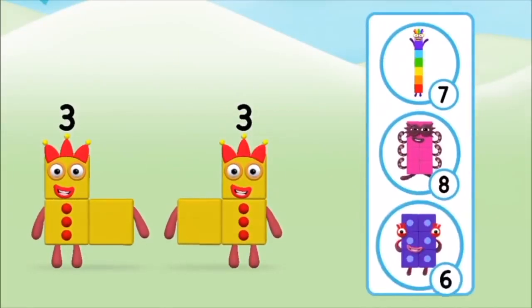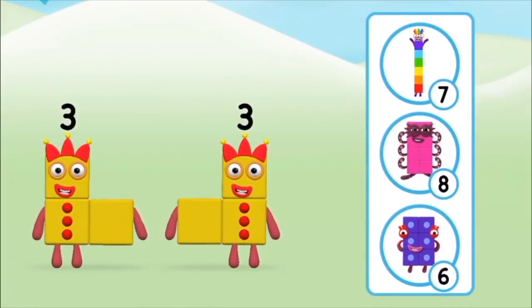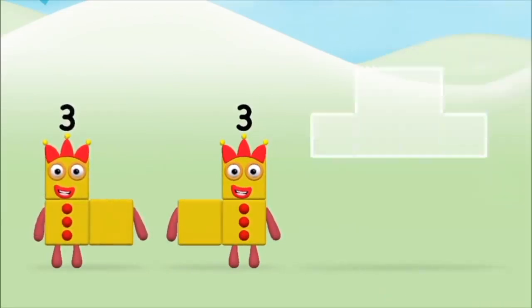Which number block do you think adding three and three will equal? Well done! You were right! Now can you add the number blocks together?